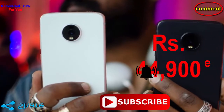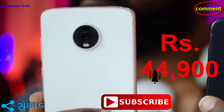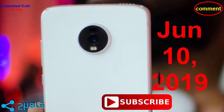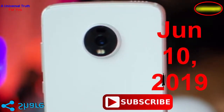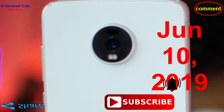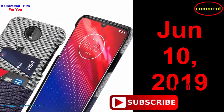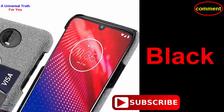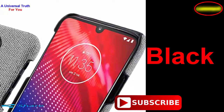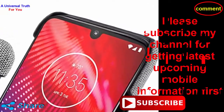The most important thing you need to know: the Moto Z4 Force price in India is expected to be rupees 44,900, and it is expected to launch on June 10, 2019. This is the 8 GB RAM and 128 GB internal storage base variant, which is expected to be available in black color.